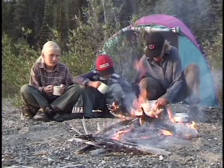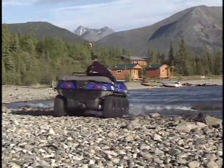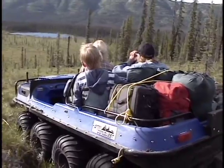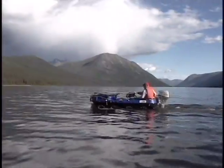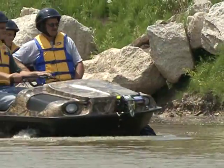Give your guests the best that the great outdoors has to offer with Argo, the amphibious off-road vehicle. Argo can take up to six passengers to special places far from civilization to experience the ultimate wilderness adventures — fishing and hunting.